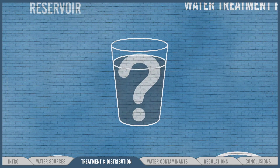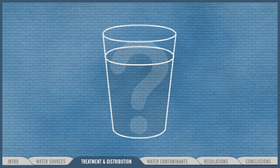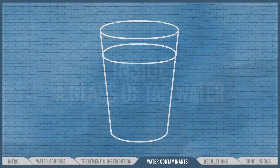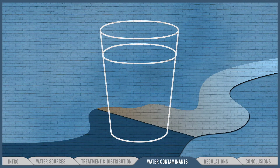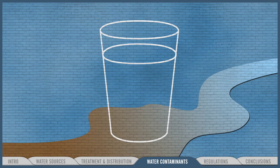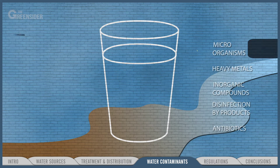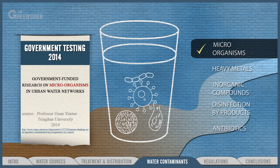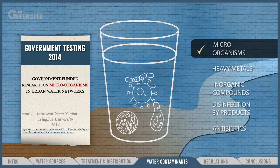But is this water still safe? Studies show that after its long journey, the average glass of tap water in Shanghai can contain many troubling things. First, microorganisms including bacteria, yeast, mold, and protozoa — some capable of causing serious diseases.